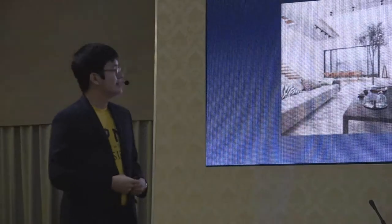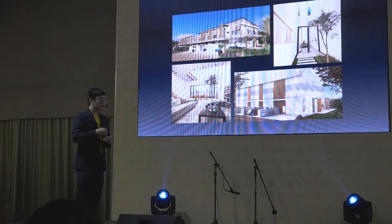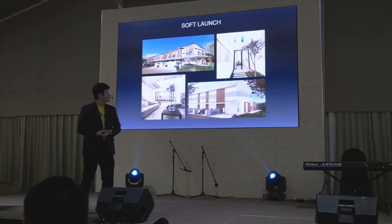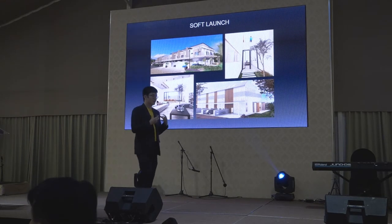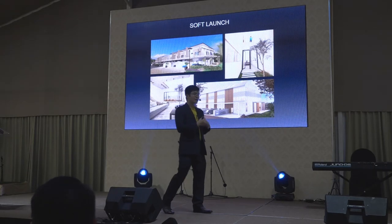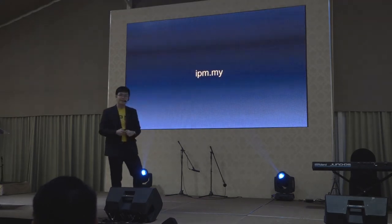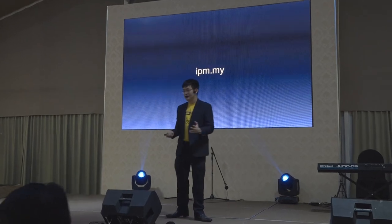I am very glad to announce the soft launch of Designs on Shelf. We now have three designs available on the website. We are currently working very hard with the design team, who are also present here, to complete all the designs, which will be ready to be sold upon enquiry. It's already uploaded on IPM.my, which you can visit and check out. If you have any questions regarding Designs on Shelf, please approach me and I will gladly help. That's it for my presentation. Thank you very much.